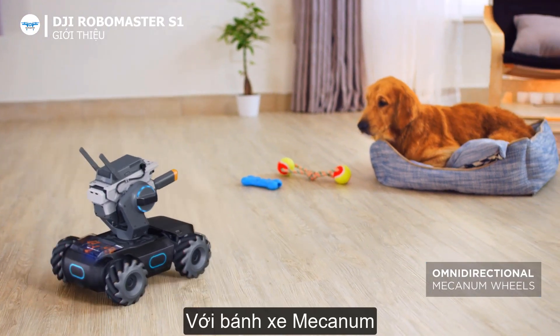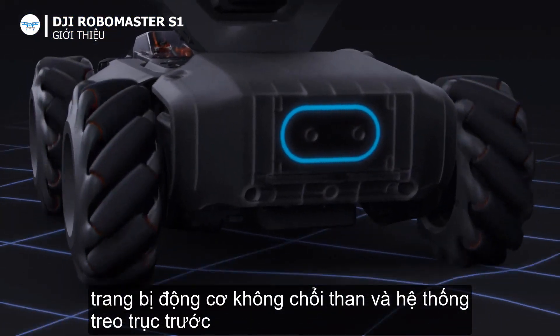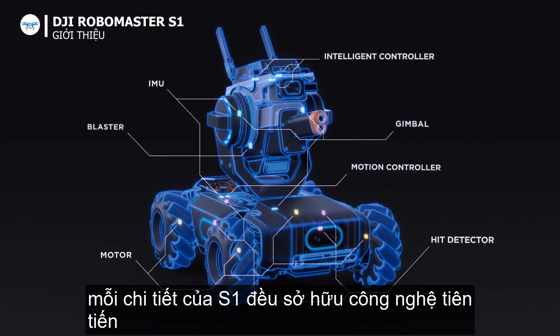With the Mecanum wheels, your movement options are limitless. From the brushless motor to the front axle suspension, every inch of the S1 is jam-packed with advanced technologies.